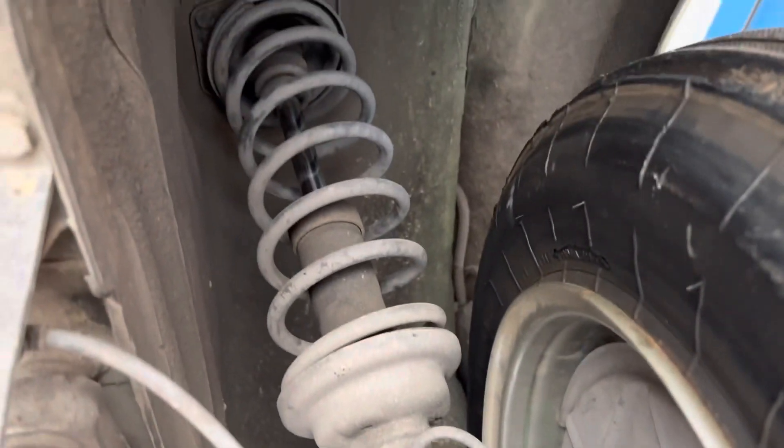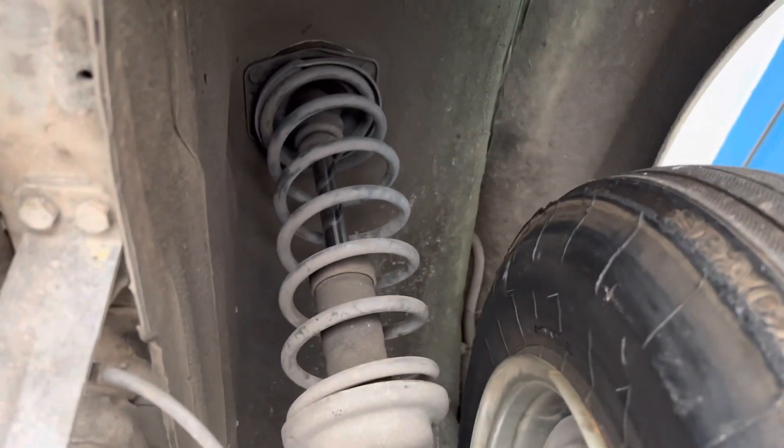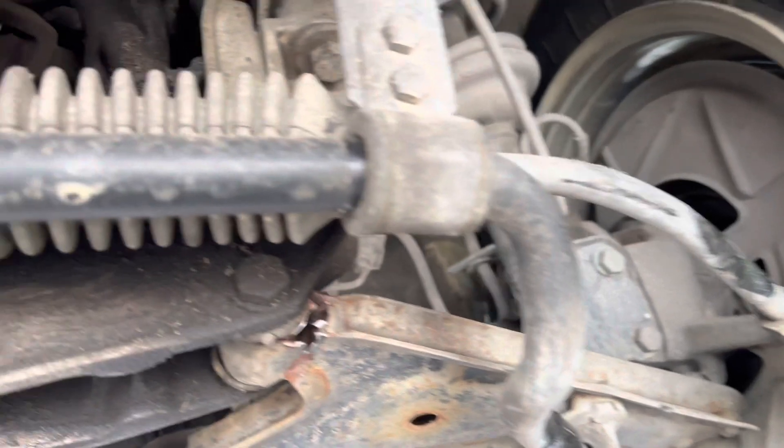The strut is bent. Here's a good strut. Bad strut. The wheel's jacked up.